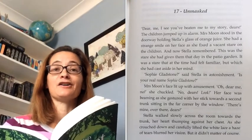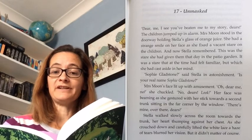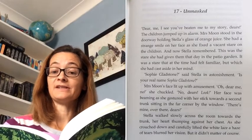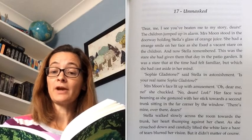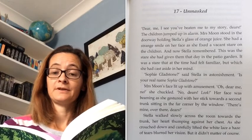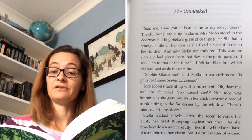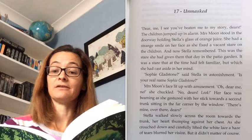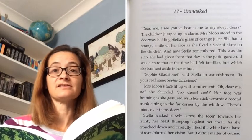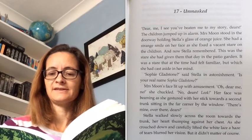Chapter 17: Unmasked. 'Dear me, I see you've beaten me to my story, dears.' The children jumped up in alarm. Mrs Moon stood in the doorway holding Stella's glass of orange juice. She had a strange smile on her face as she fixed a vacant stare on the children. And now Stella remembered — this was the stare she had given them that day in the patio garden. It was a stare that at the time had felt familiar but which she had cast aside in her mind. 'Sophie Gladstone,' said Stella in astonishment.